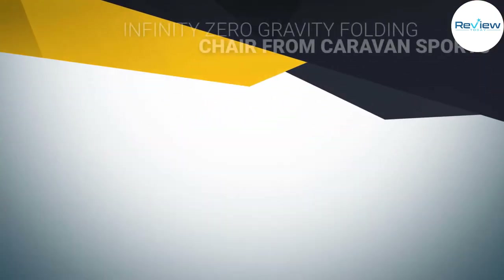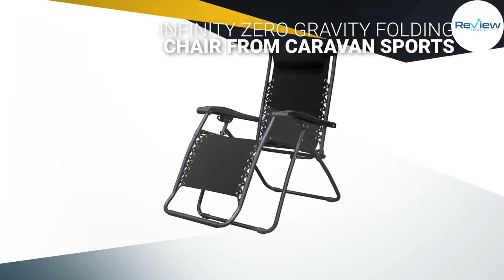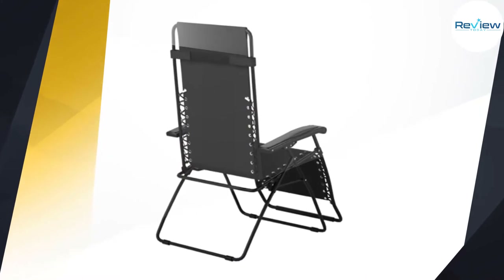The Infinity Zero Gravity Folding Chair from Caravan Sports features a mesh back and seat supported by a steel frame, with a weight capacity of up to 300 pounds. It also includes a strong steel frame and dual fingertip locking system.